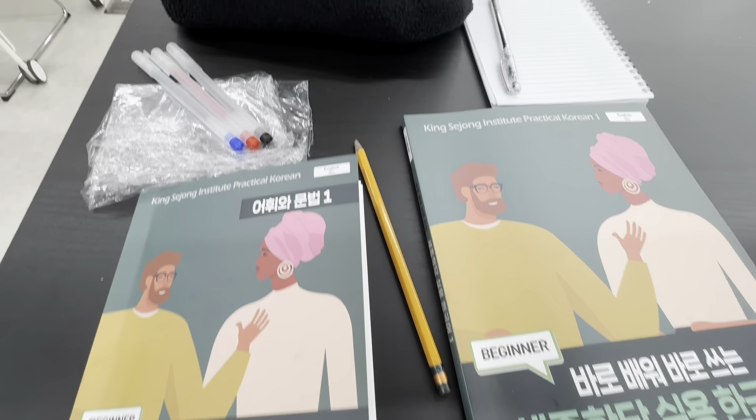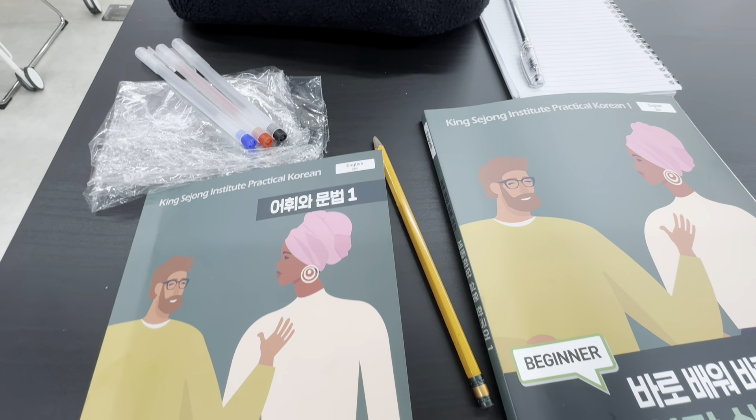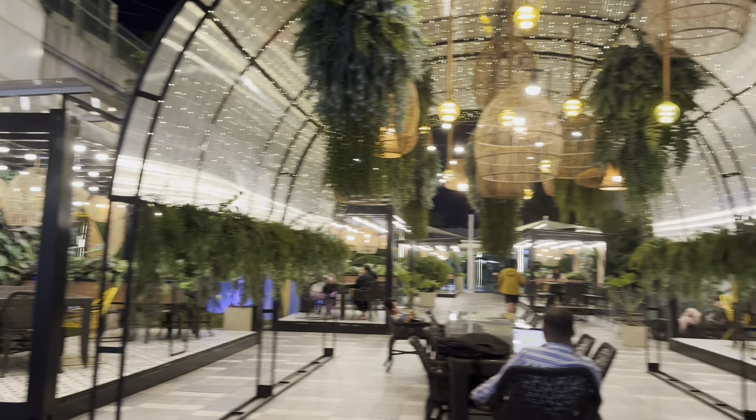Day 2 is done at 7:30. We headed to the 6th floor of SM Aura — there was even a Physical 100 screening going on. Time check: 8:01, and we're here at KFC. While waiting for food, let me share my Day 2 experience.